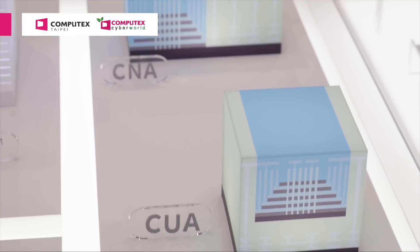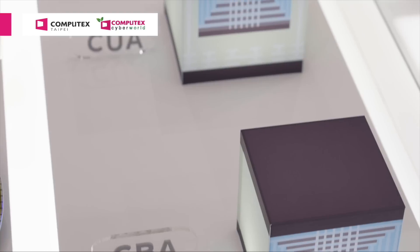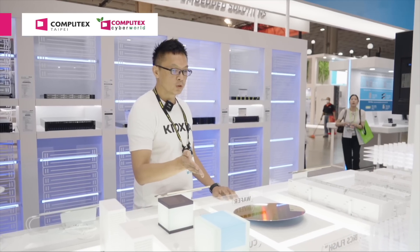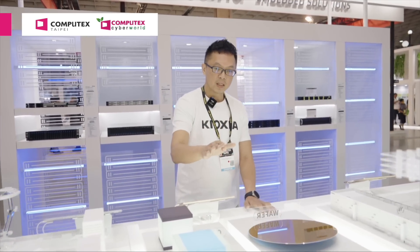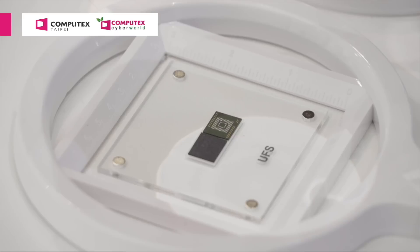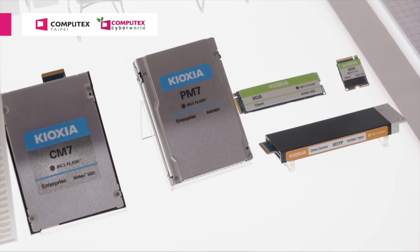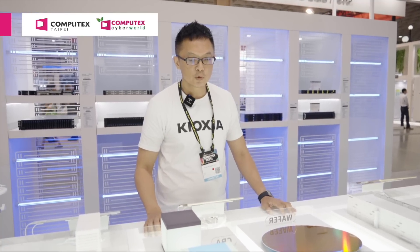Here is our process migration. We have CNA — CMOS Next to Array. As you can see, the green CMOS array is built right next to the blue memory cell on the same wafer. This has been applied in our BiCS generation 5. The middle one is CUA — CMOS Under Array — which has been applied in our generation 5 memory. With the CMOS under the array, the die size is further shrunk.